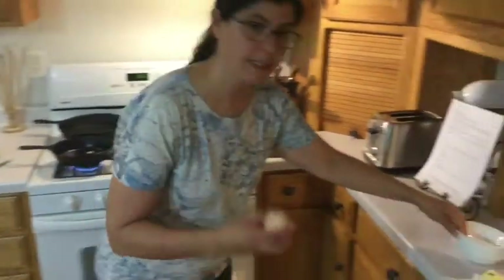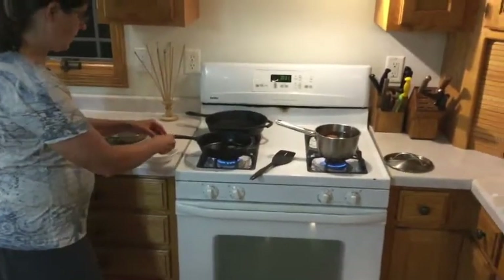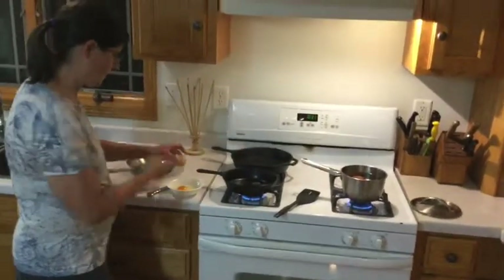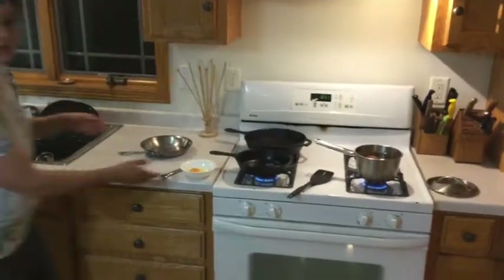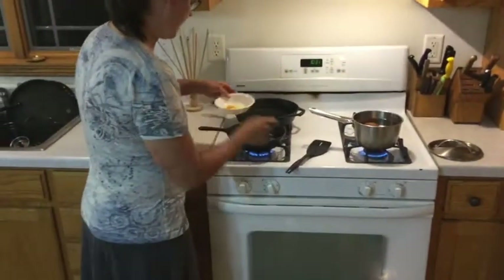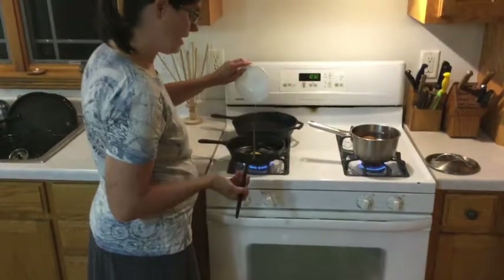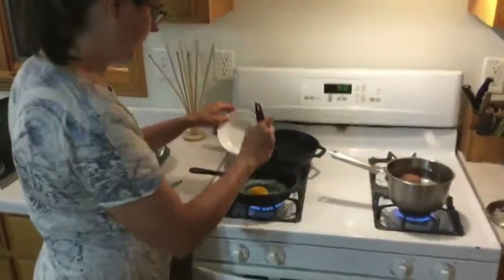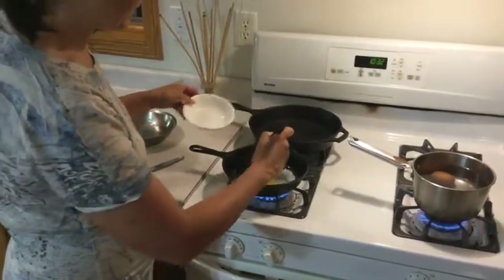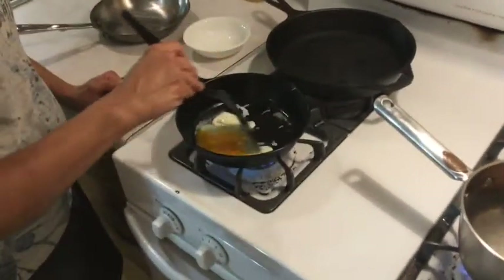Let the butter melt. You don't want it to brown, just melt so that it can be a buffer for the egg. Swirl the pan with your butter. While it finishes melting, crack your egg into a bowl. My eggs come from my farm, so I always check to make sure they're fresh and there's nothing wrong with the egg inside — you should do that from the store too. Slide the egg gently into your pan, then use the edge of the spatula to break the yolk so it spreads out and cooks more quickly.